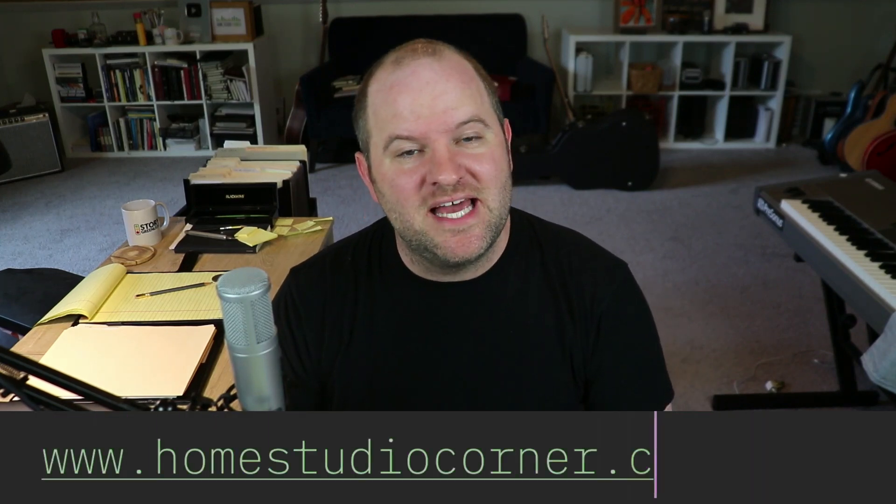This is Joe from Home Studio Corner. Before we dive into today's video, I want to share a new guide I've created, specifically for folks just starting out on their recording journey. If you're thinking through how to set up your studio, I've created something called the Five Home Studio Necessities — a guide that walks you through the five components you absolutely need to get started recording today, and also the things you don't need. There's a lot of stuff you can have, but really only five things are essential. Just go to homestudiocorner.com/gear.